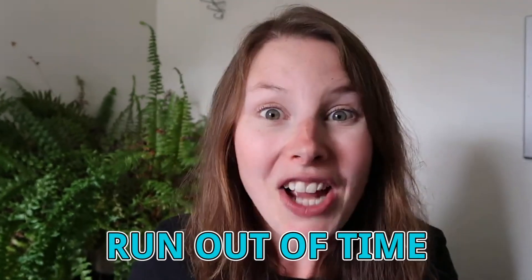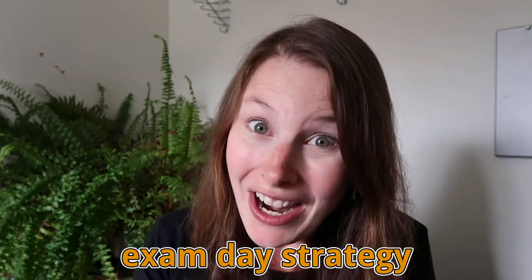One of the worst things that can happen to you on your first actuarial exam is to run out of time. That's why you need to go into your exam with a great strategy. So in this video I'm going to be sharing my exam day strategy that I highly recommend, plus a few extra tips at the end.